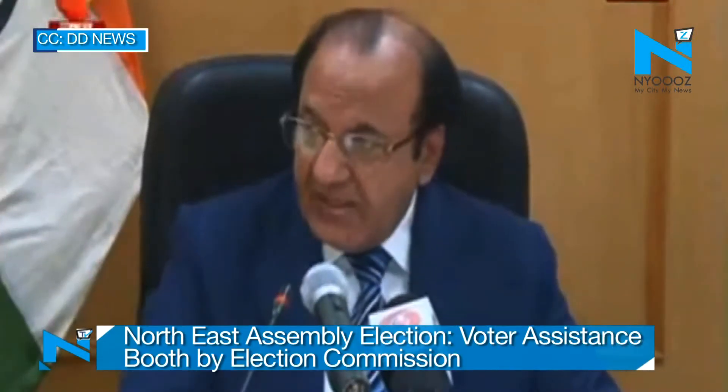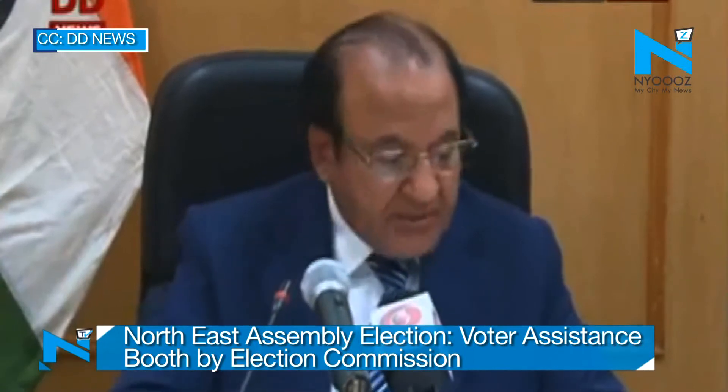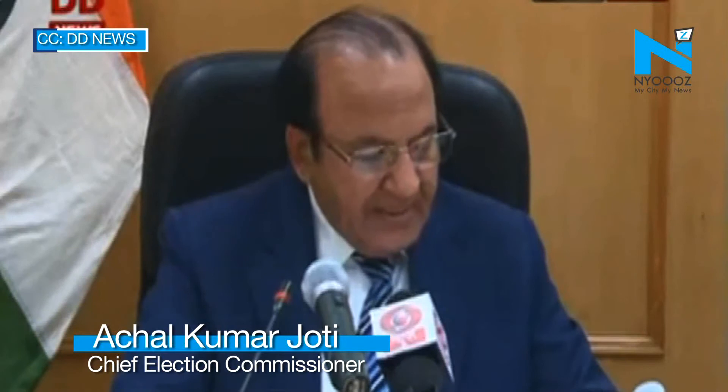Earlier, political parties were setting up their party booths to guide voters. Instead of that, as in earlier elections, Voter Assistance Booths will be set up for every polling location, having a team of BLO officials with the objective of facilitating voters to locate their polling booth number and serial number of the voter.